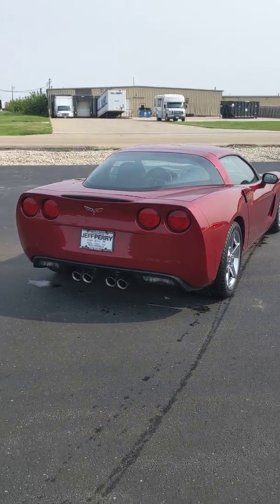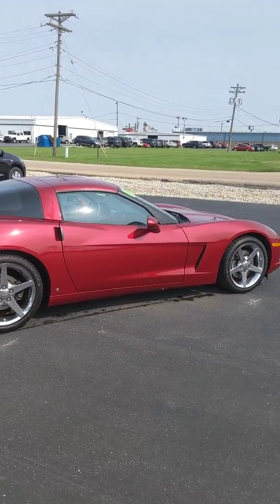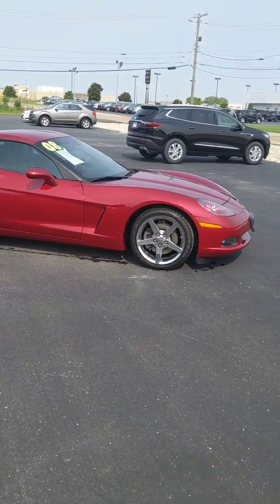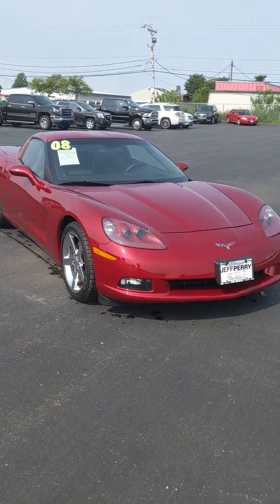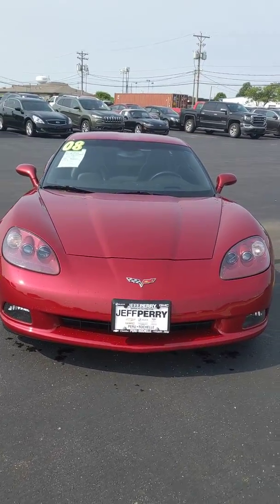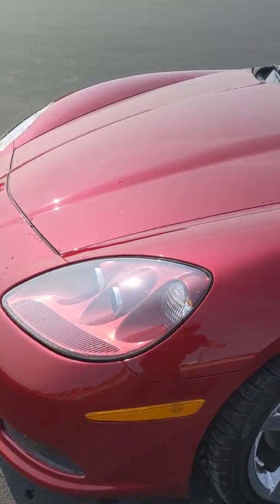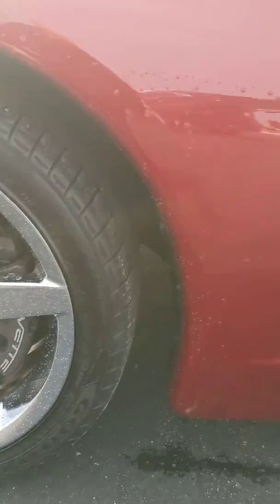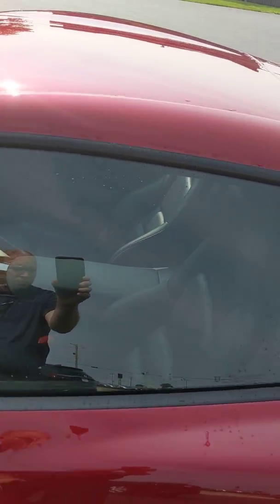We'll cover the inside and exterior. I'll get up close so you can see if there's any imperfections or scratches on this vehicle. When this vehicle came into our dealership, we never even had to detail it — that's how meticulous this gentleman was with his vehicles. Let's take a walk up close. It's very clean, very well taken care of.